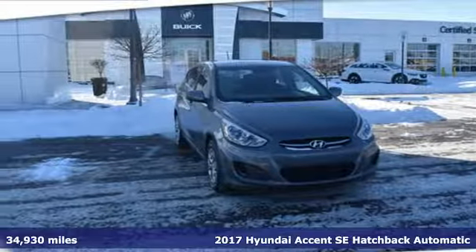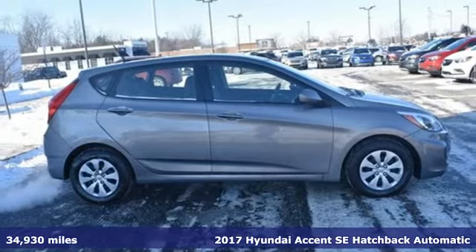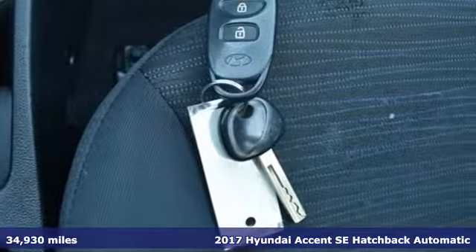Here's a 2017 Hyundai Accent. This sophisticated looking Accent was built with safety, comfort and convenience features that offer exceptional value.